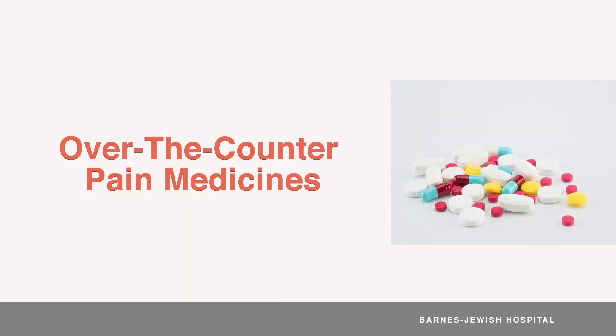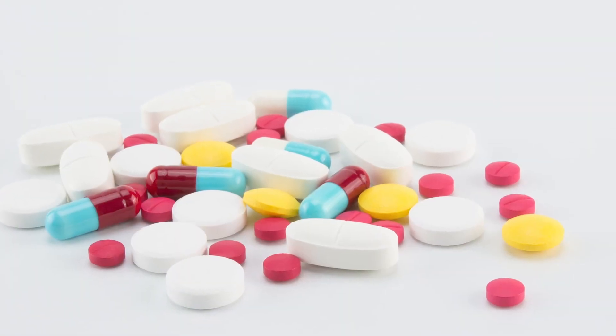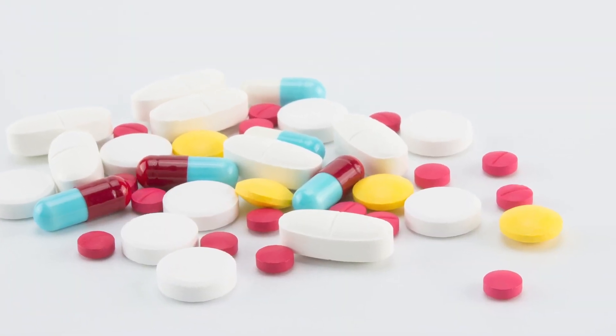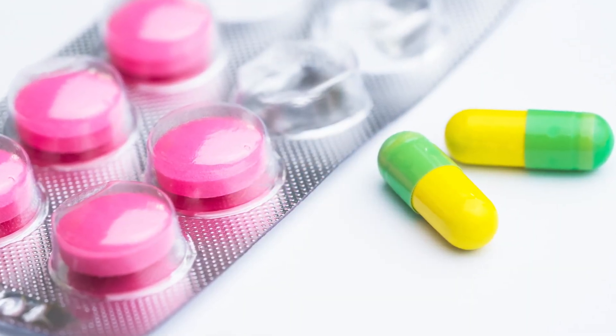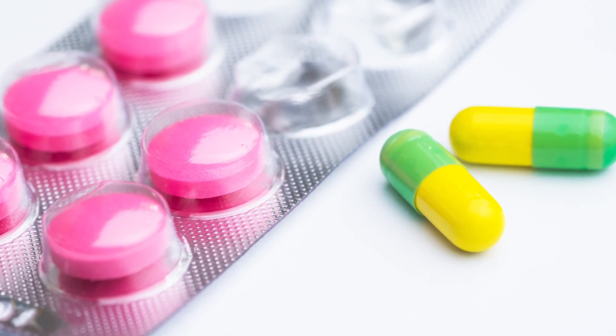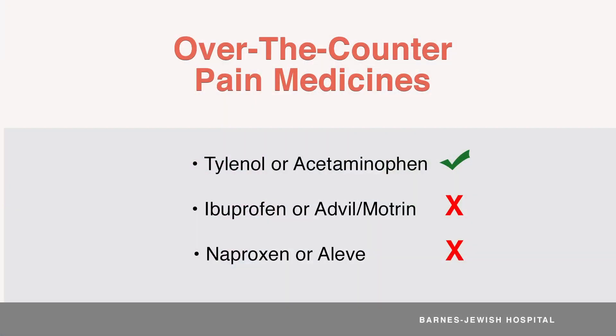There is only one over-the-counter pain medicine that's safe for you to take. That is Tylenol, also known as acetaminophen. All over-the-counter pain medications that belong to the group called NSAIDs should be avoided because they can cause or worsen kidney problems, can be hard on the stomach, and can increase the risk of bleeding. The over-the-counter NSAIDs you should never take include ibuprofen — also known by the brand names Advil and Motrin — as well as naproxen, or its brand name Aleve. Read labels carefully to make sure you also avoid any combination products containing these medicines.